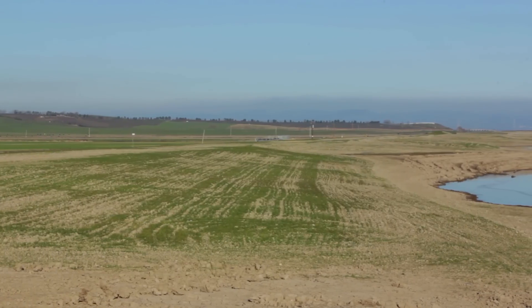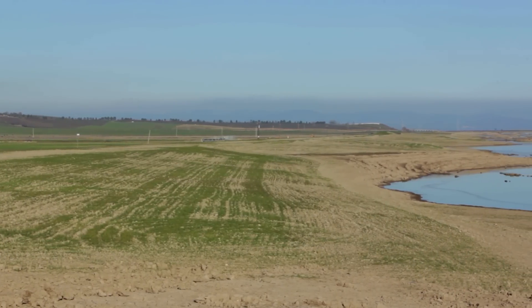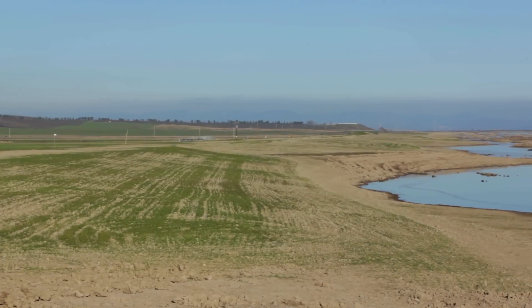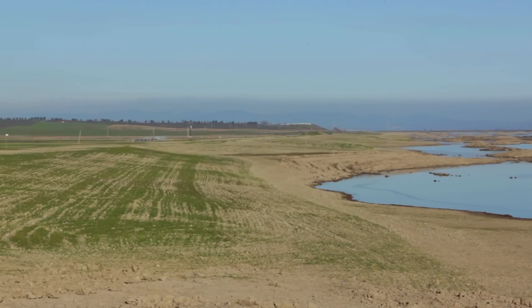Behind me, we have built a levee that is far larger and has a much more gradual slope that will eventually be planted with a number of plant species, offering refuge during the very high tides.